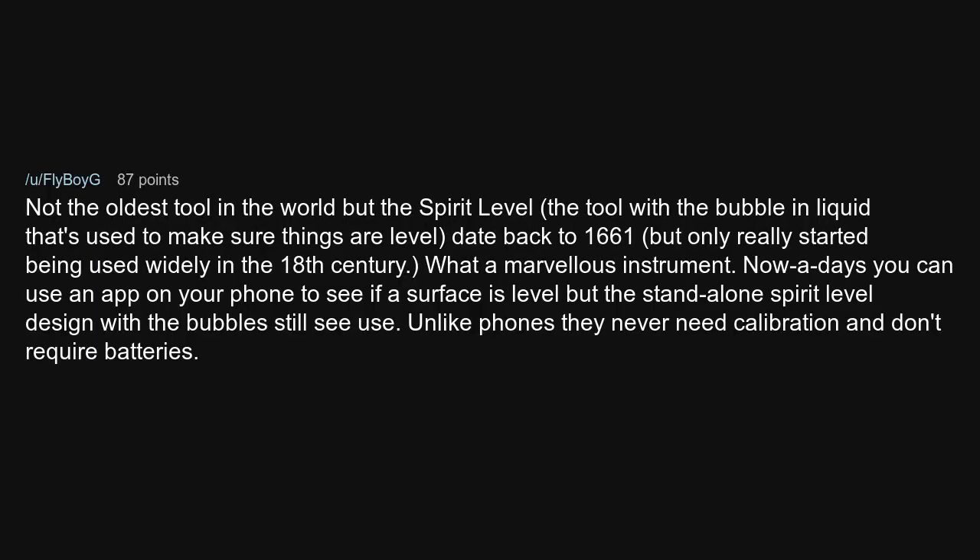Not the oldest tool in the world, but the spirit level — the tool with the bubble in liquid that's used to make sure things are level — dates back to 1661, but only really started being used widely in the 18th century. What a marvelous instrument. Nowadays you can use an app on your phone to see if a surface is level, but the standalone spirit level design with the bubbles still sees use. Unlike phones, they never need calibration and don't require batteries.